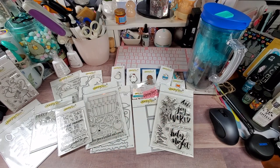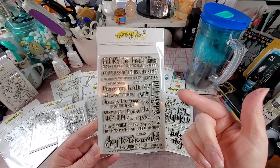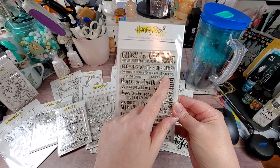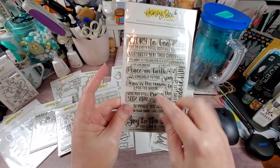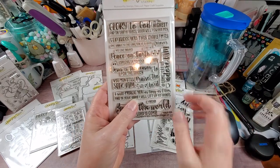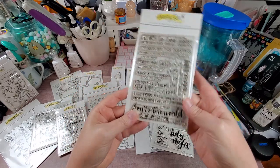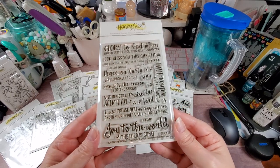Then this one is called 'Joy to the World,' and it's a whole bunch of sayings for Christmas: 'Glory to God in the highest, and on earth good will towards men,' 'God bless you this Christmas,' 'Give thanks to the Lord for he is good, his love endures,' Luke 2:14, 'Peace on earth,' 'Sing to the Lord,' 'Praise,' 'Jesus is the reason for the season,' 'Wise men still seek him,' 'I will praise you as long as I live, and in your name I will lift up my hands,' 'Joy to the world, the Lord is come,' 'O come let us adore him.' To me, this is a great selection for Christmas cards.